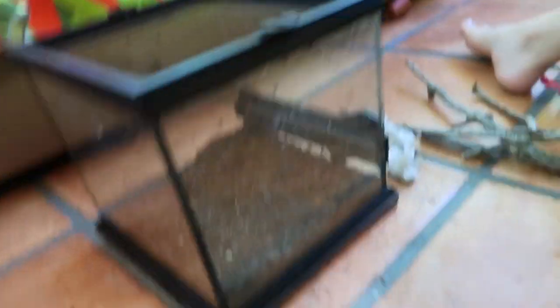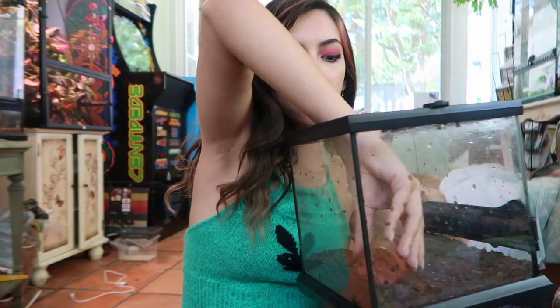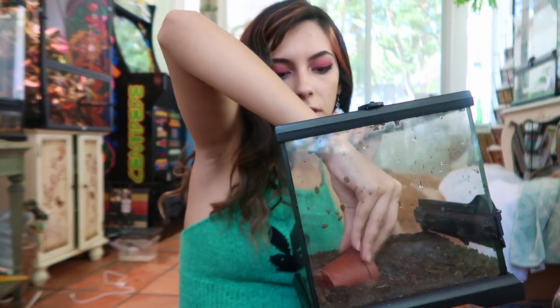I used almost the entire bag — there's about an inch in there now, so I think he's going to be very content. Now, one of the places for him to hide — this is not going to last very long because next time he molts he'll probably be bigger than it, but I'm going to put it in anyway in case he wants to climb on top of it.